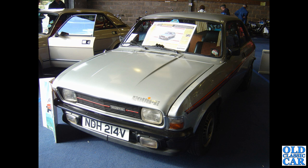Another Allegro — this time it's the jazzy Allegro Equipe, V-reg 1979, so quite late into production. It had all the stickers, fancy wheels, and jazzy interior trim, really jazzing up the original look of the Allegro.